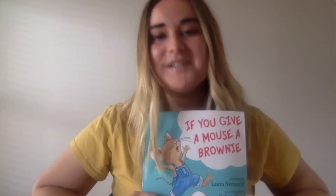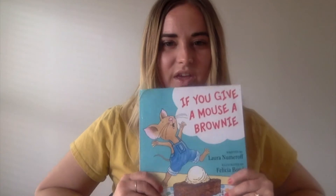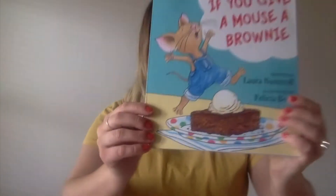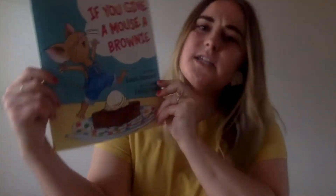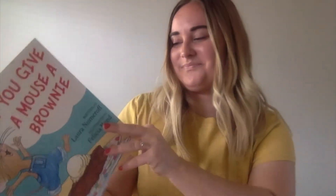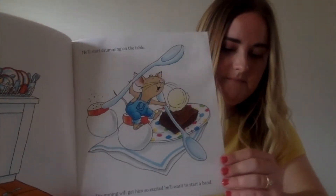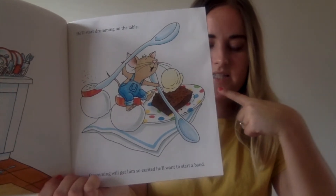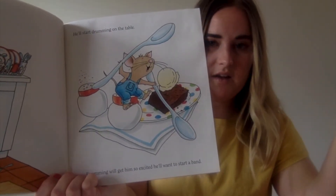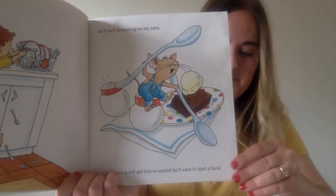I've got some questions for you guys, and I want to see if you can get them right. What did the mouse ask for to go with his brownie? There's a hint on the cover of the book. Did he ask for sprinkles to go with his brownie, or ice cream? That's right, he asked for ice cream. Nice job — there he is, getting his ice cream with his brownie. So then he has a spoon. Does anyone remember what he did with the spoon? Did he balance the spoon on his head, or did he use it to drum on the table? He was drumming on the table with the spoon. Nice.